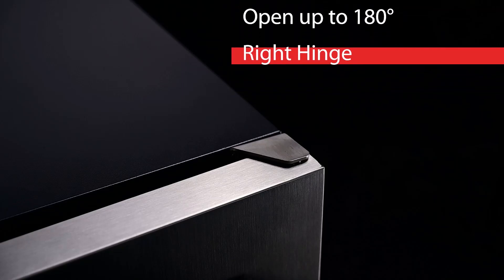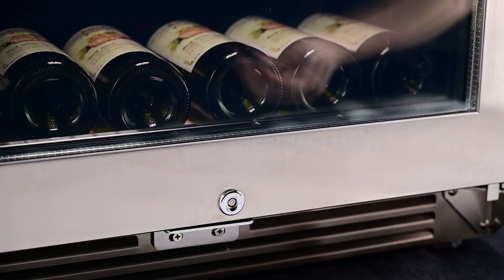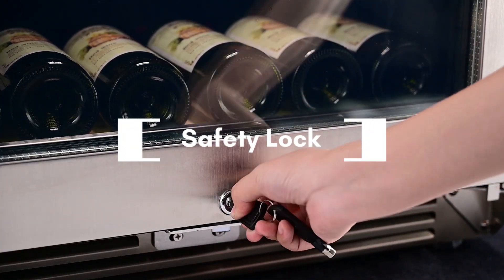Designed with a smooth door hinge that allows the door to open to a full 180 degrees, and is equipped with a safety lock to prevent theft and tampering.